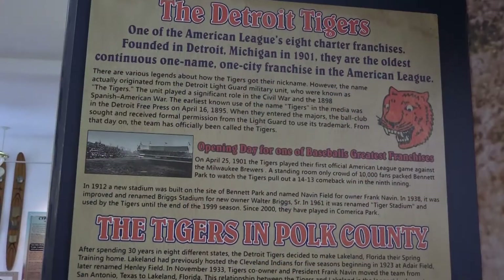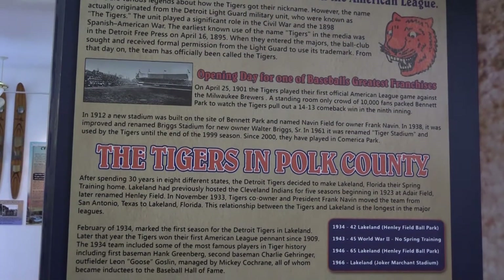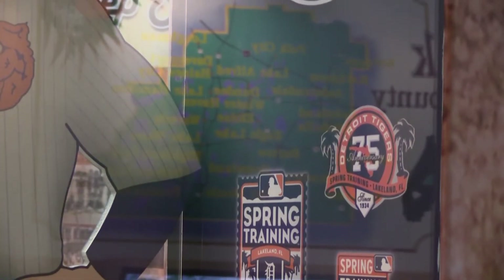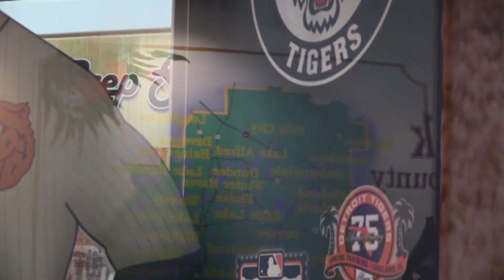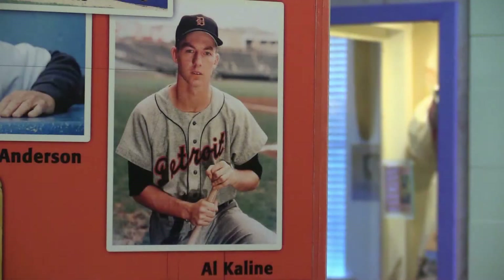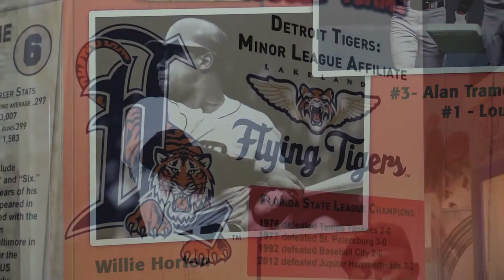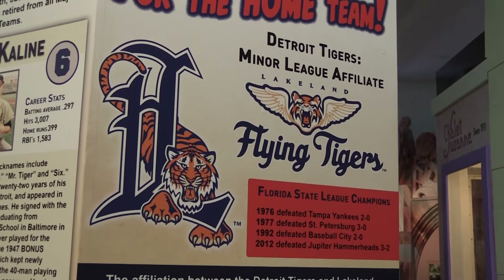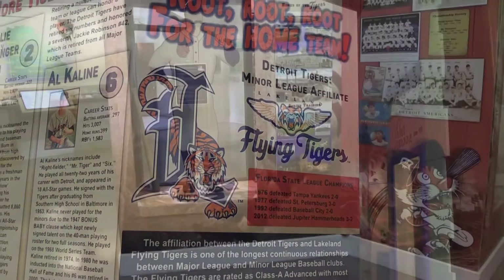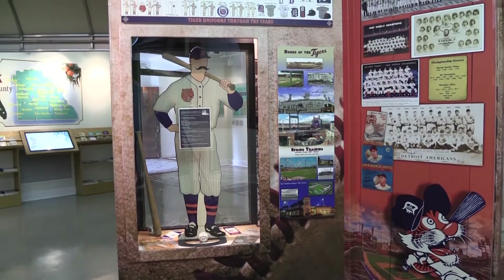In 1933, the Detroit Tigers relocated their spring training from Texas to Lakeland, Florida. This offered an opportunity for tourists and residents alike to come to games and see greats like Hank Greenberg, Al Kaline, and Willie Horton knock it out of the park. In the 1960s, the Detroit Tigers brought their affiliate team, the Lakeland Flying Tigers, to Lakeland as well. The Lakeland Flying Tigers still play in the Florida State League today — in fact, they were league champions in 2012.